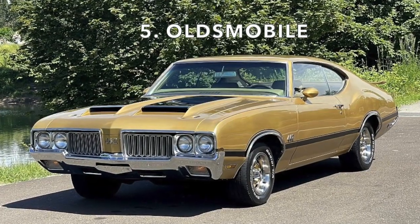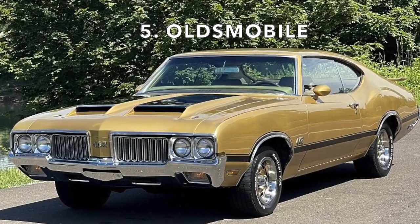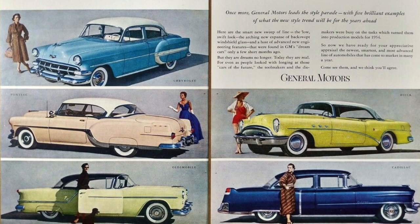Number 5: Oldsmobile. The Oldsmobile brand sat right in the middle of the traditional GM brand lineup. The order from least expensive to most expensive went Chevrolet, Pontiac, Oldsmobile, Buick, and Cadillac.